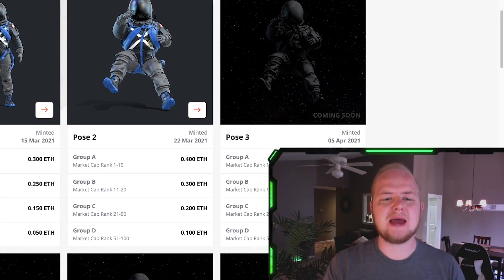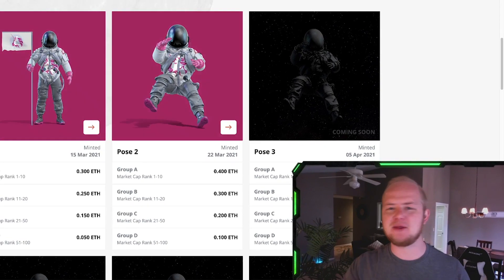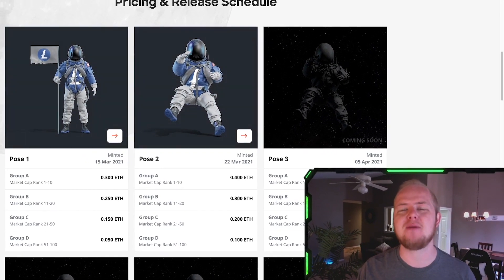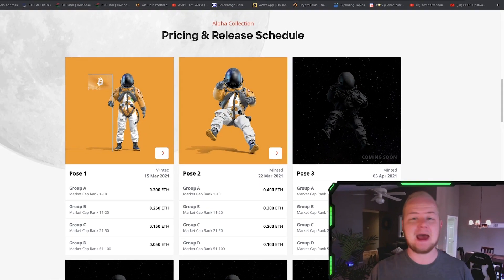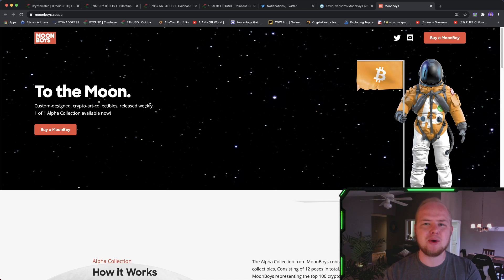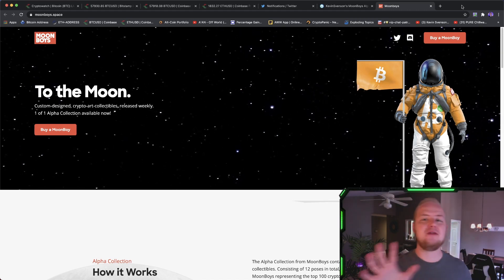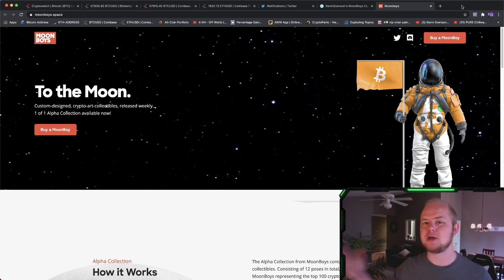For those of you that watch my channel, you guys know that I don't really talk about NFTs. I don't think I've ever discussed NFTs on my channel, but I found an NFT collection that I think has a lot of potential. What I'm talking about is the Moonboys Alpha Collection, and the creator of the Moonboys Alpha Collection is a member of my Patreon group.